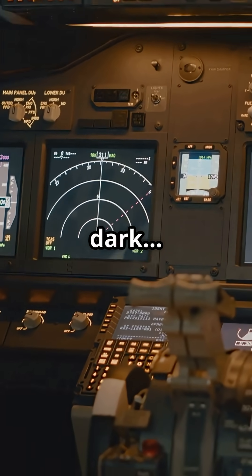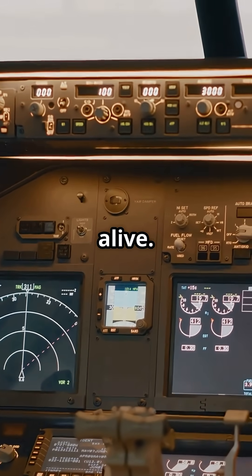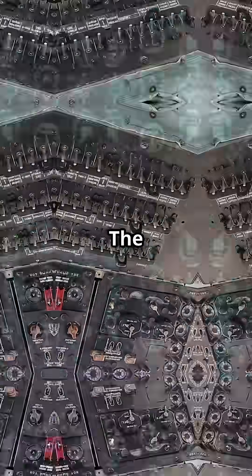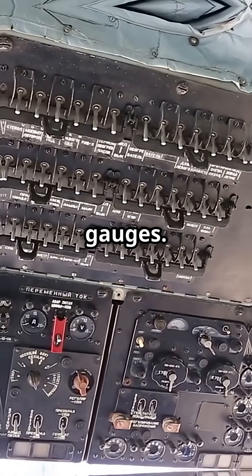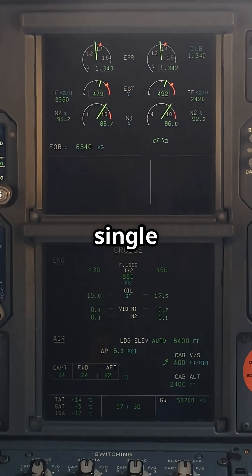In a modern jet, if every screen goes dark, one tiny display is built to keep you alive. It's called the integrated standby instrument system. The integrated standby instrument system replaces the old trio of backup gauges. It shows pitch, roll, airspeed, altitude, and even heading all on a single miniature screen.